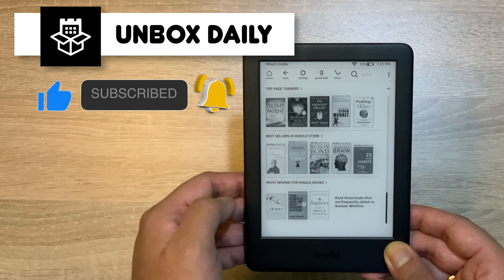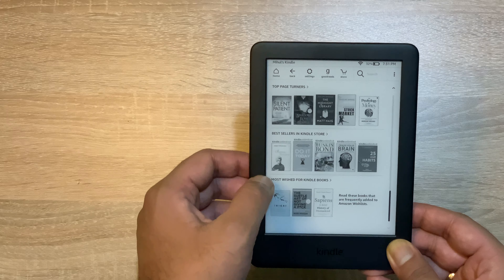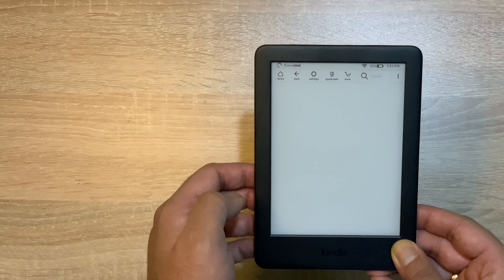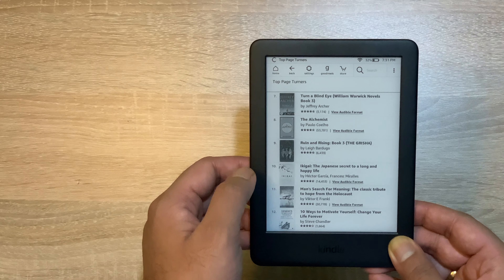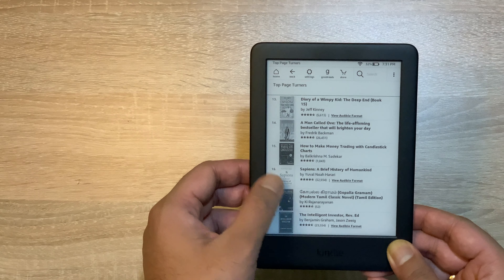Guys, अगर मैं इसके touch की बात करूँ, तो इसका जो touch screen display है, वो थोड़ा सा मुझे initially tough लगा use करने के लिए, और मैं उसे इतने अच्छे से navigate नहीं कर पा रहा था। But with time I got used to it, और उसके बाद मैं इसको easily navigate कर पा रहा था। तो आपको थोड़ा सा used to होना होगा, क्योंकि ये एक capacitive phone के display की जितना responsive नहीं है, but still I think it does the job।